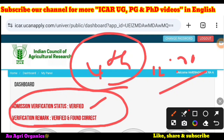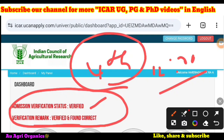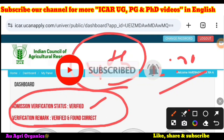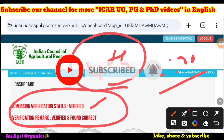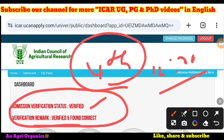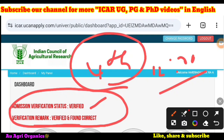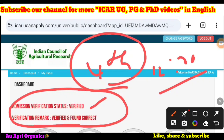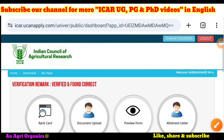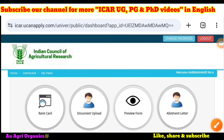Many people are commenting asking what to do if their document has not been verified. There is no problem — you still have two days' time, so wait until 4th October 12 PM noon. After that you can contact your university. Most universities have started verifying, but some have not yet started. Those universities may verify tomorrow since today is a holiday.